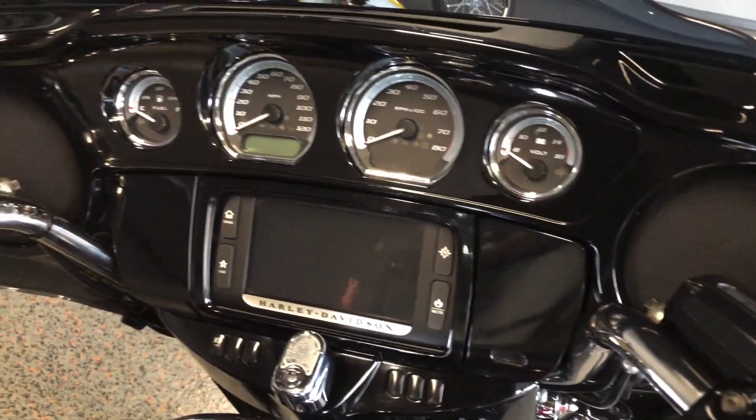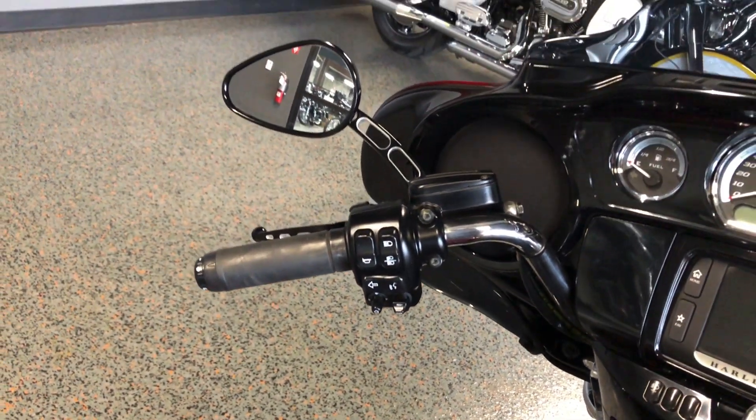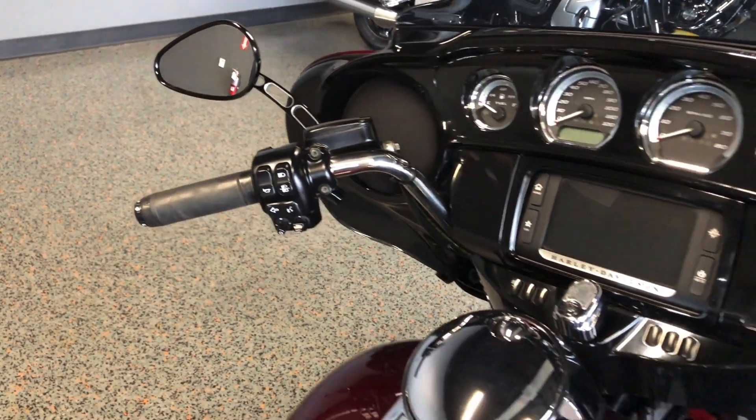It's got the six and a half inch touchscreen display with Bluetooth and navigation, electronic cruise control, and ABS brakes.